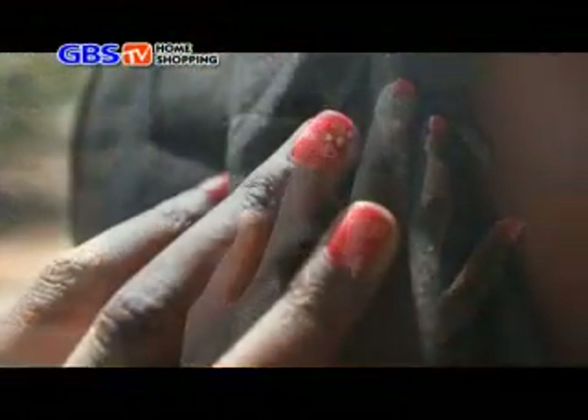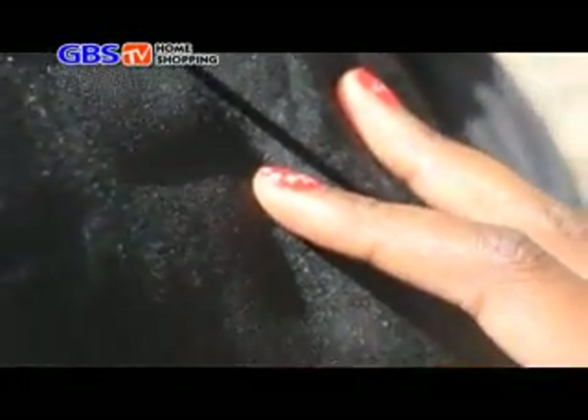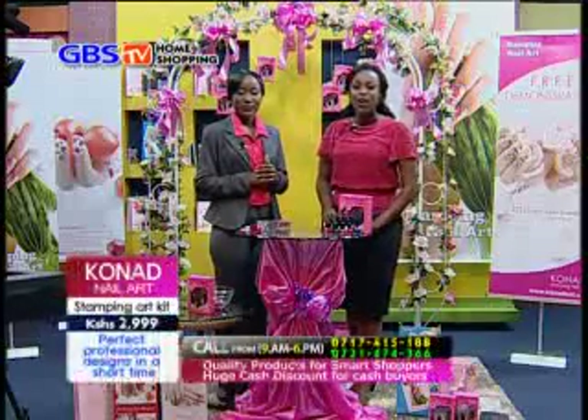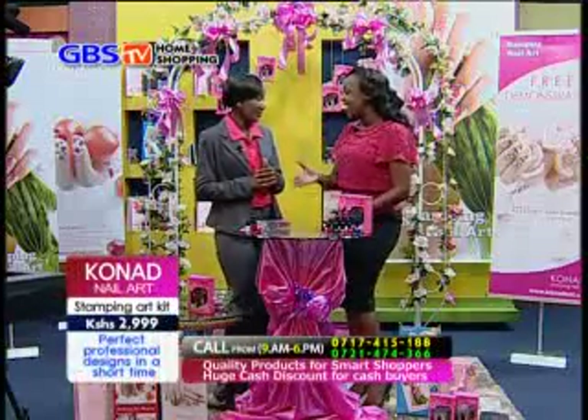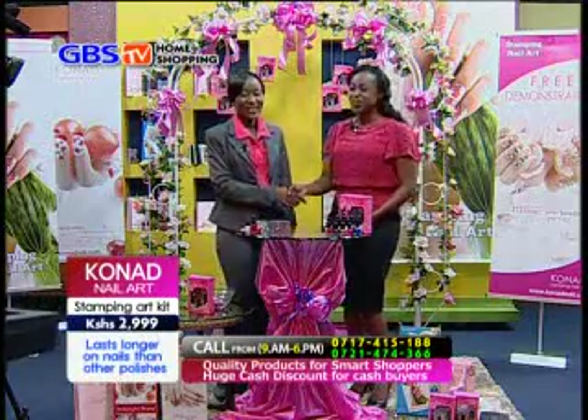We are offering you the best nail polish for your nails in a way that is easy and simple to apply. Just stay with me, your host Winnie Edisa, and I'm joined by Conor's designer, Sophia. Thank you, Winnie. It is indeed a pleasure to have you on the show. I'm glad to be here. Welcome.